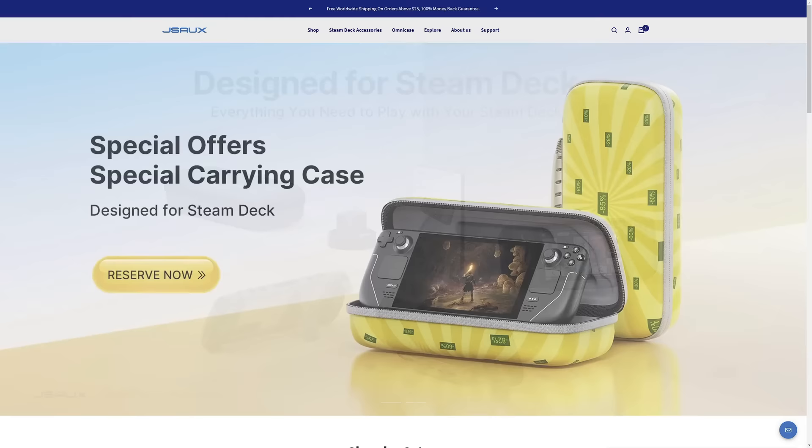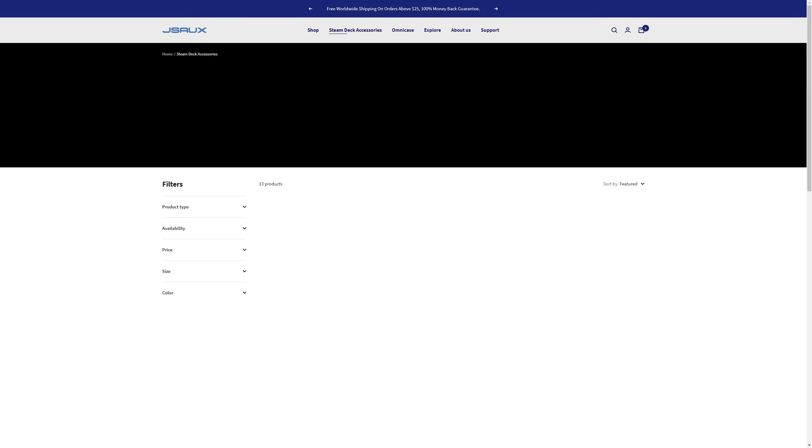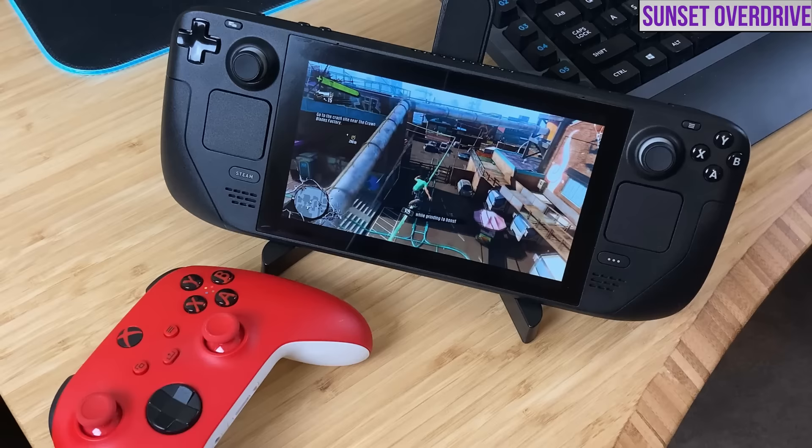All of these accessories and more are available on their site, so follow my link in the description and in the pinned comment. Thanks to JSOX for sending these out and sponsoring this video. They're also letting me give away these — I'm going to send a Steam Deck care package to one viewer. It's going to include one dock, one case, and one screen protector set. Look for the pinned comment for instructions on how to join the giveaway.